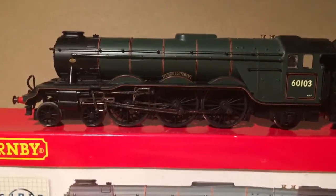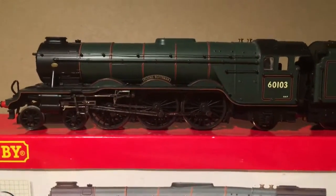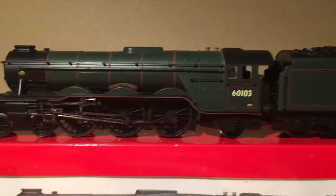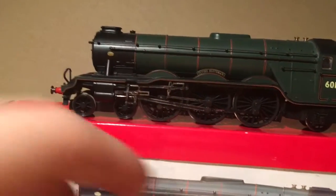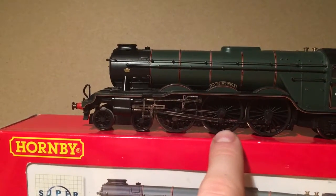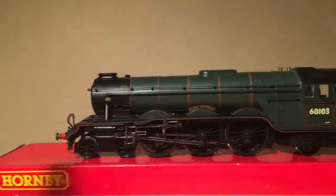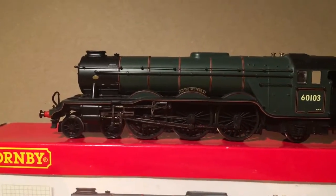It is obviously a few years old, so when it says super detail, back in those days it would have been very high detail. Compared to what they are now, it's not quite as high. The mechanism itself is exactly the same as anything else - you've got the black wheels and all the connecting rods were at one point painted black. Obviously this one has been used quite heavily by the look of it, so it has obviously corroded them.